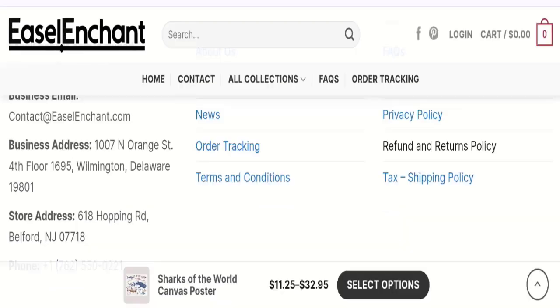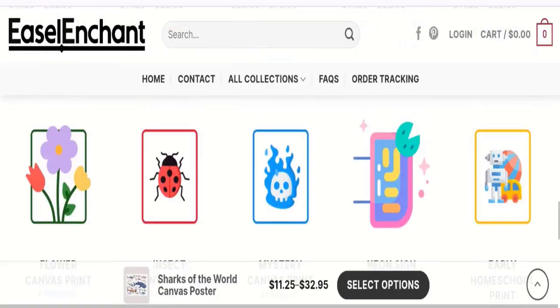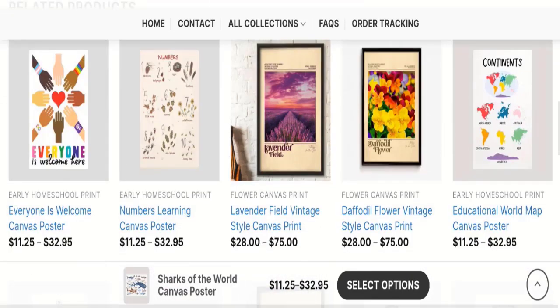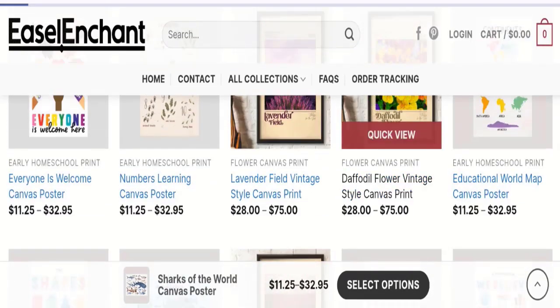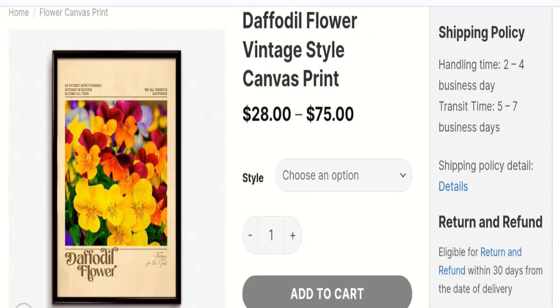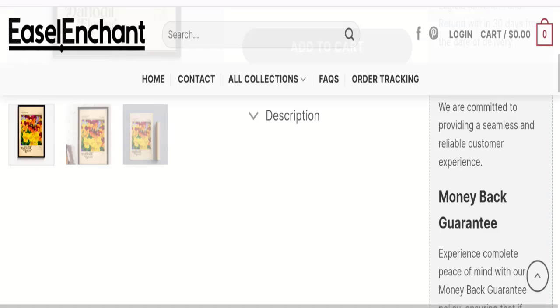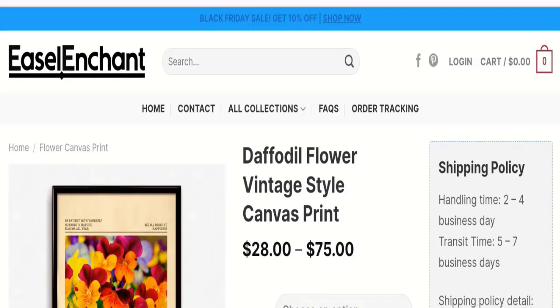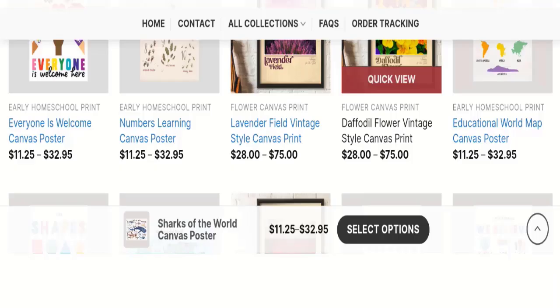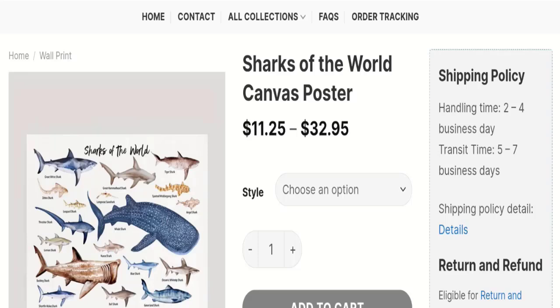Now let's talk about Easel Enchant customer reviews — but there are no customer reviews or ratings mentioned on this website, which is a big negative point. The trust index score of this website is 79 percent, which is a good trust score, but the business ranking of this website is 15.7 out of 100, which is very low.